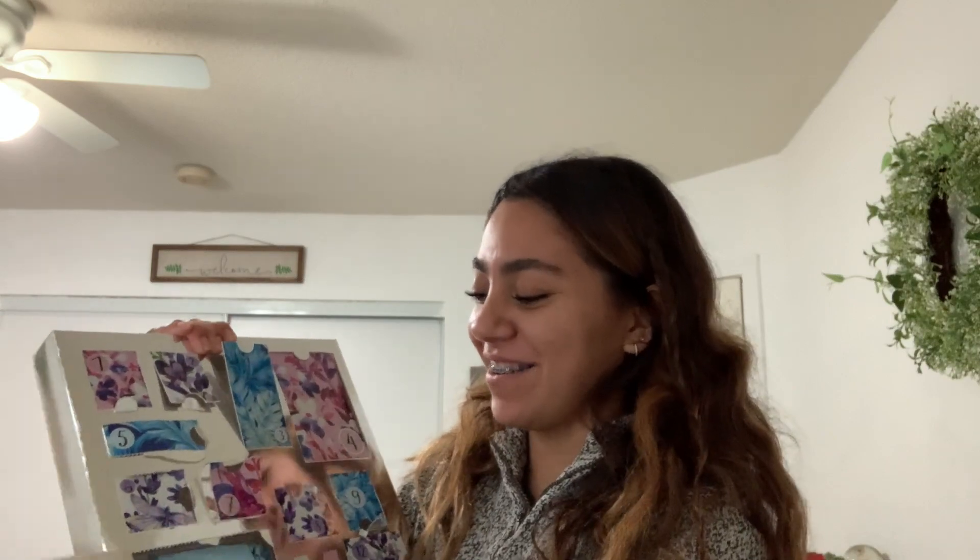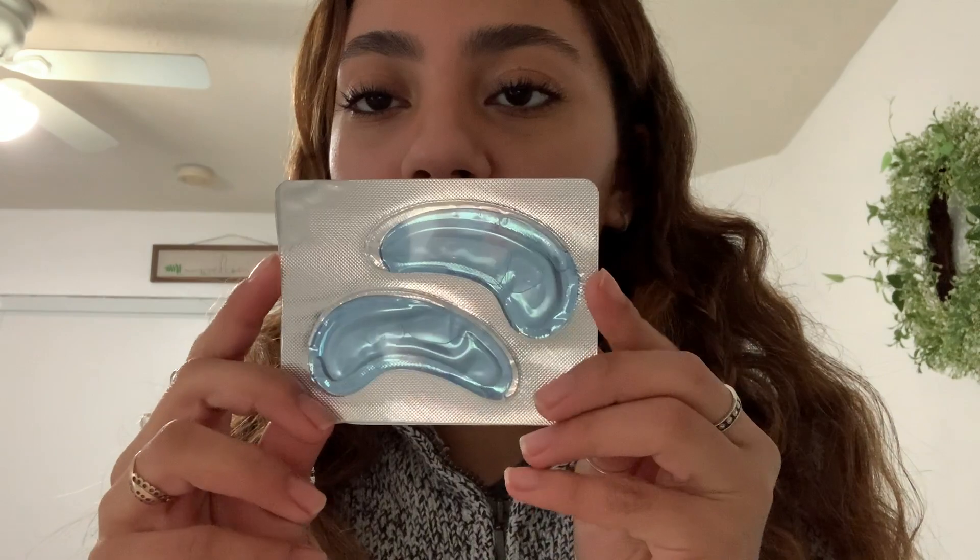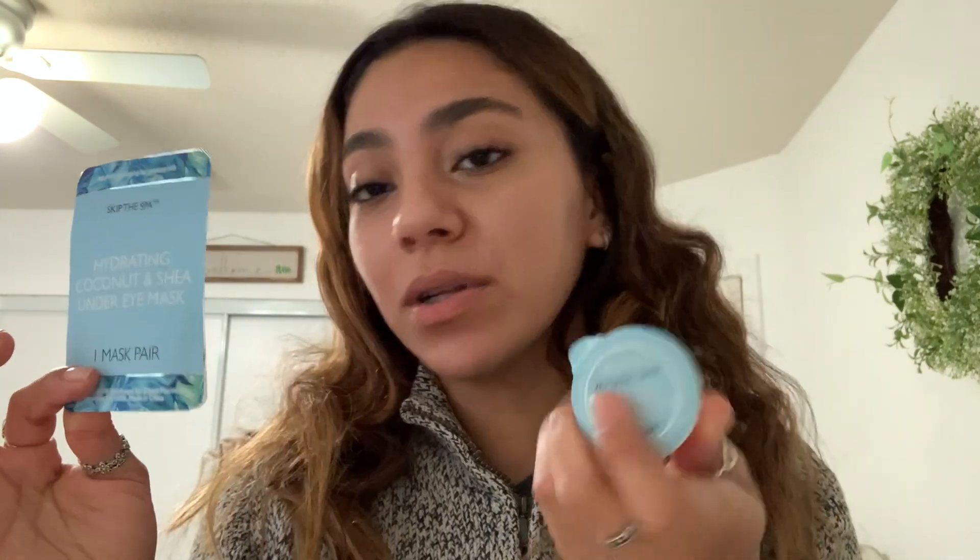I think it's gonna be some type of mask. This is what was in number 10 and it is a hydrating coconut and shea under eye mask. So these are actually matching things and I love under eye masks so I'm super excited about this. I might use these today or maybe tomorrow. I think this is my favorite day — either this or the lip mask was my favorite. I had to open them in one clip because I didn't vlog at all yesterday — I was sleeping.